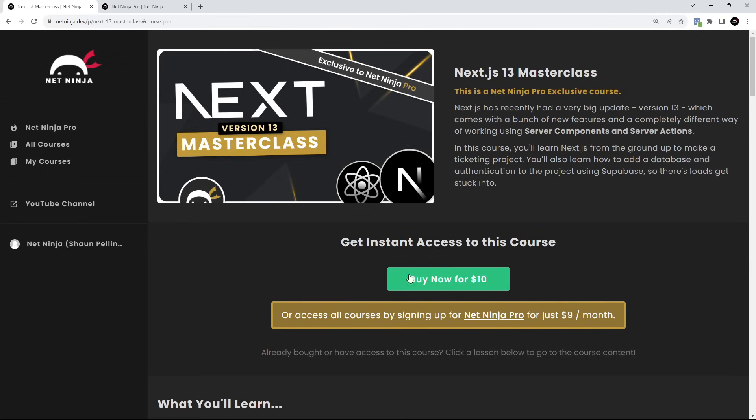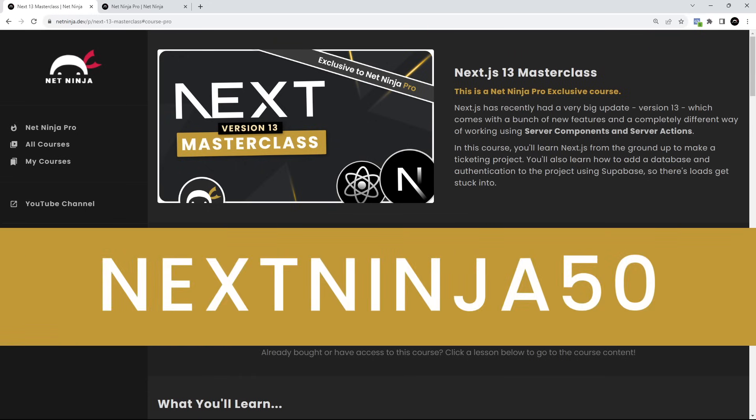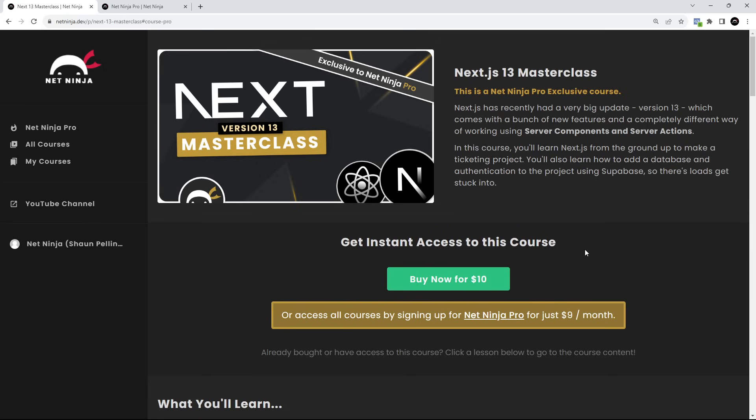You can buy the course now for $10 and the link to buy it is down below the video. I'm also leaving a coupon code down there as well — NextNinja50 — which is going to get you the course for half price, so $5 in total. That's only for the first 500 people that buy it.